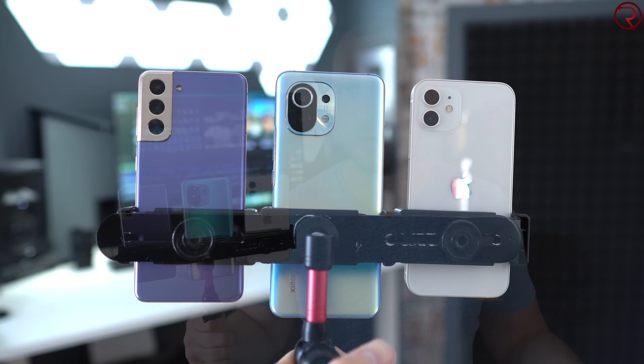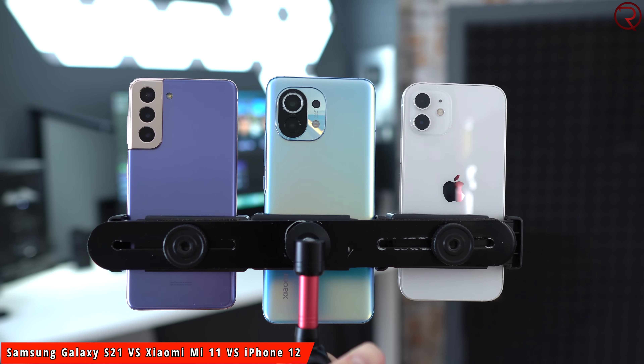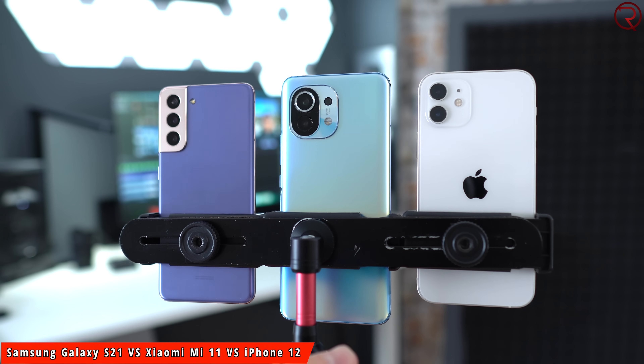What's happening everyone, my name is Alex and welcome back for this camera comparison. We have three very exciting phones: the brand new Xiaomi Mi 11, the Samsung Galaxy S21, and of course the iPhone 12. As always throughout this video we are going to see a variety of daytime and nighttime sample pictures and videos, and all the pictures are taken about a second apart from each other. Make sure to press that like button and let's begin.